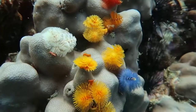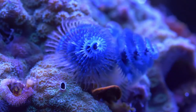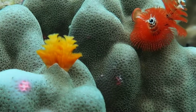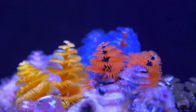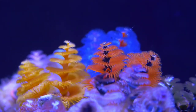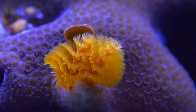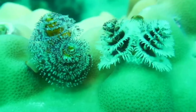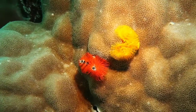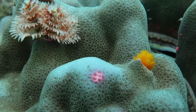Christmas tree worm. Spirobranchus giganteus, commonly known as the Christmas tree worm, is a tube-building polychaete worm belonging to the family Serpulidae. Each worm has two brightly colored crowns that protrude from its tube-like body. These Christmas tree-like crowns are composed of radioles, or hair-like appendages radiating from the worm's central spine. These appendages are used for respiration and to catch dinner.